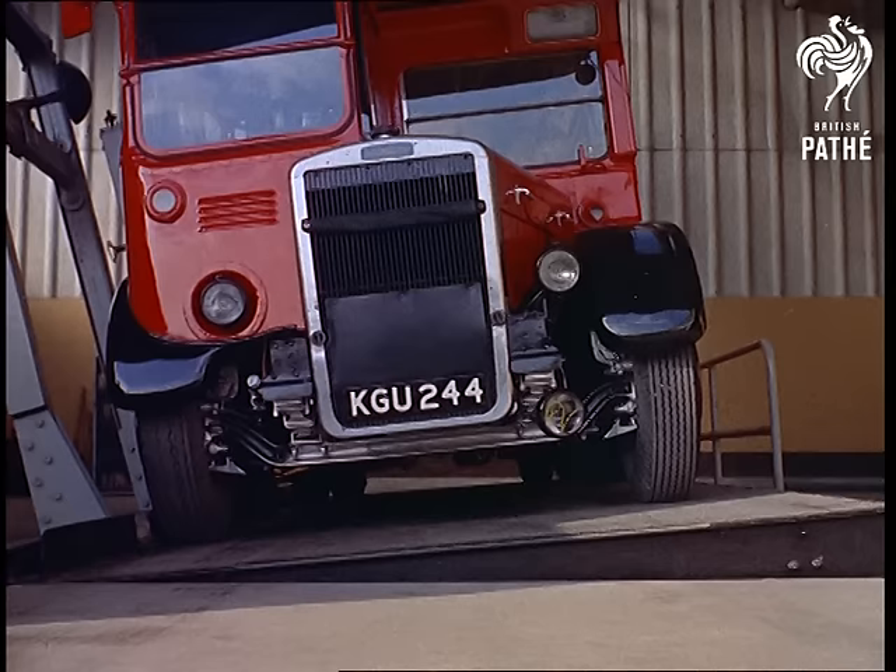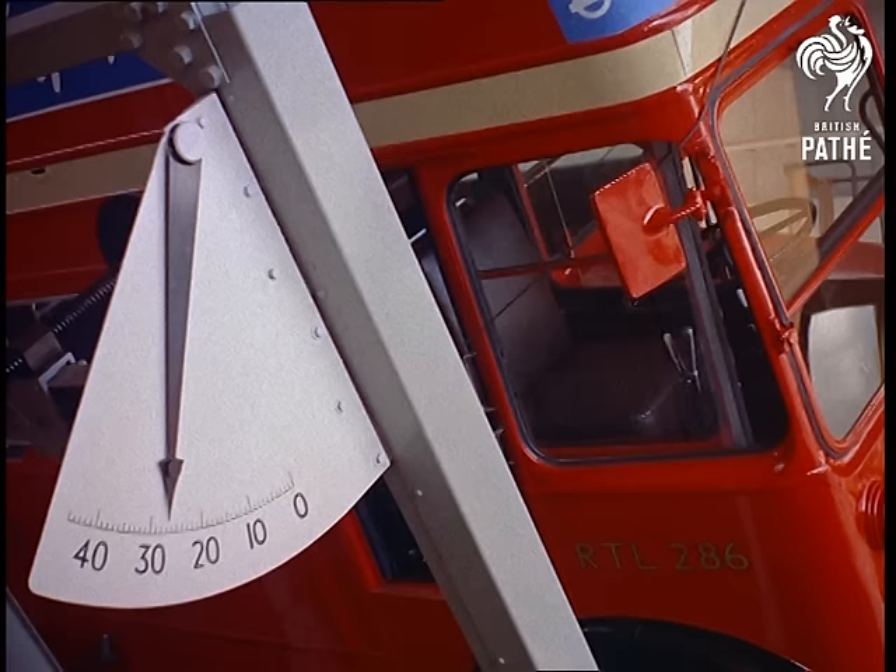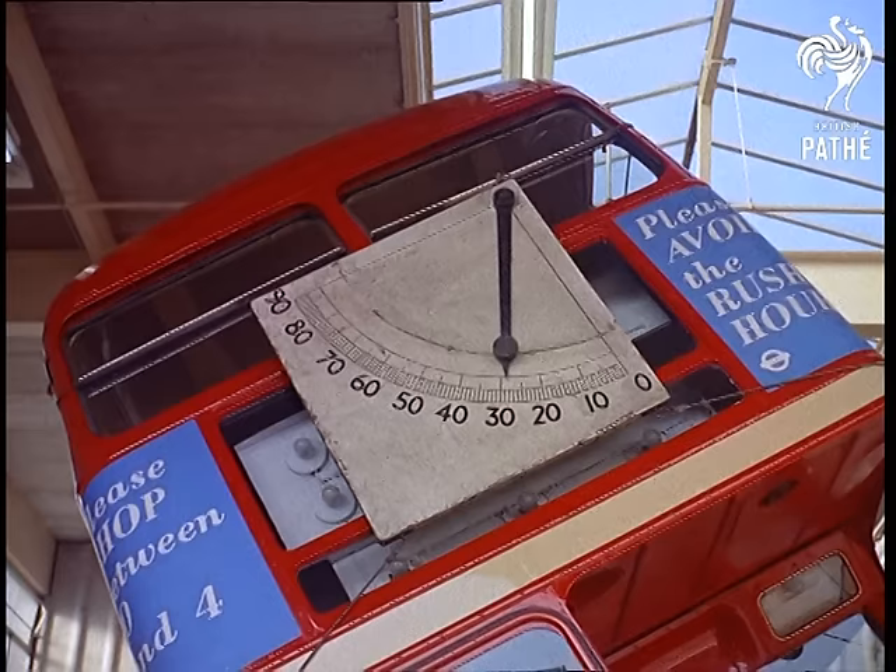Ministry of Transport regulations stipulate that a double-decker bus must be able to tilt to 28 degrees without turning over, but the engineers test the bus to its limit. Worth remembering next time you grip the edge of your seat when the bus turns a sharp corner.